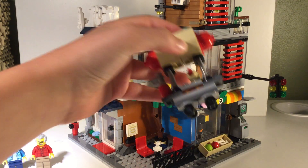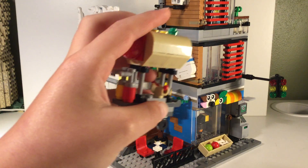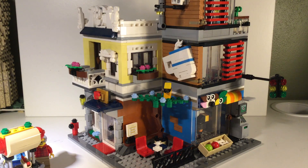It also comes with an exclusive hot dog stand. That's pretty nice. Let's get right into the building.